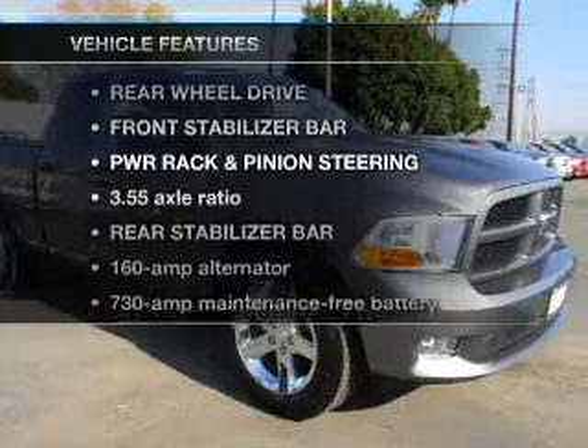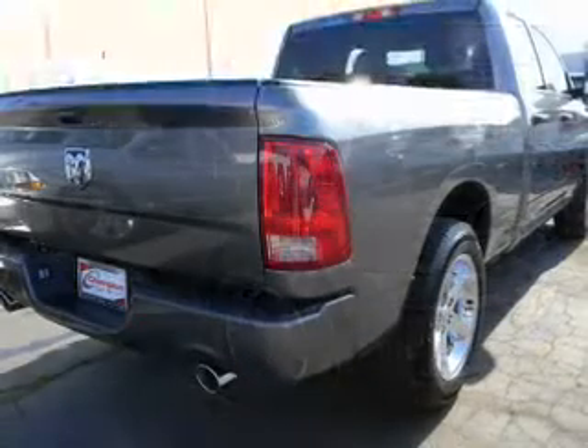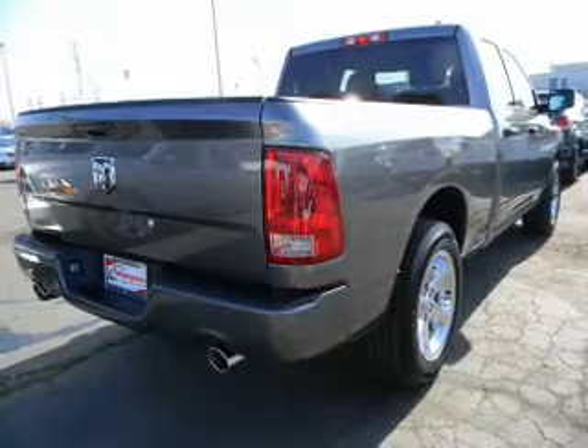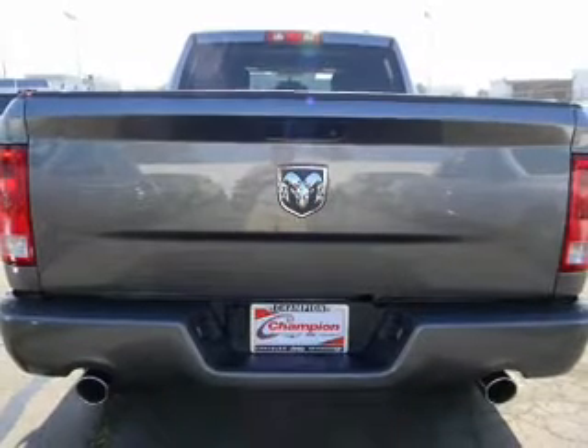Enjoy these notable features included in this vehicle: air conditioning, power door locks, power windows, power steering, cruise control, and an adjustable tilt steering wheel.